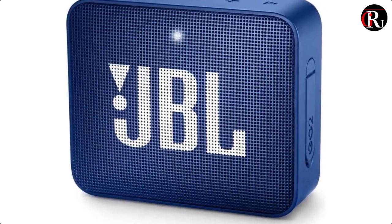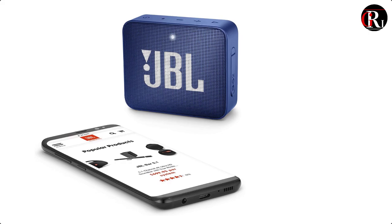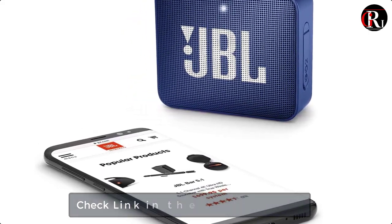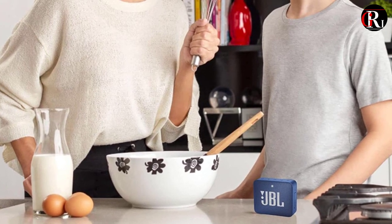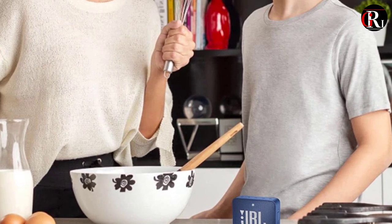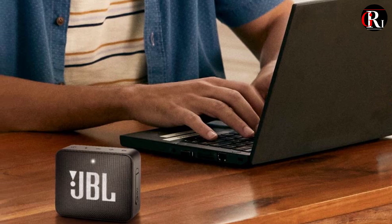At number 2 we have the JBL GO2 speaker. The JBL GO2 is a very small wireless speaker that fits in a pocket and sounds decent enough for its tiny size. Its design and sound have improved from the original, and it's now fully waterproof. Plus, it has speakerphone capabilities. While it doesn't have all that much bass and its battery life isn't great at 5 hours, the JBL GO2 is an appealing little Bluetooth speaker.